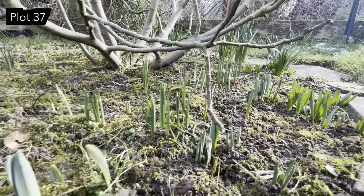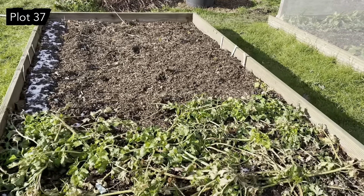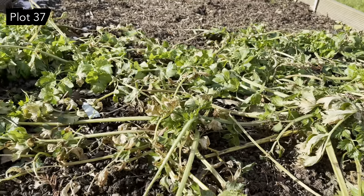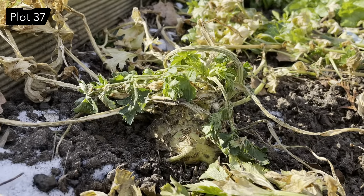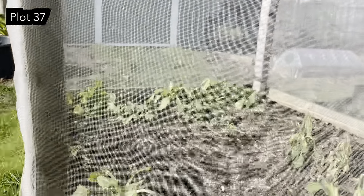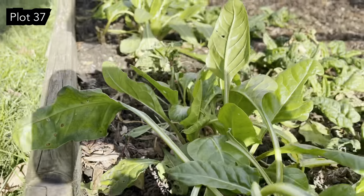Everything is starting to come into life. This is the celery and the celeriac, completely flattened by the weather. Not only has it been absolutely freezing but it's also been unbelievably windy at night, so a mixture of cold and wind has just ripped the moisture out of everything. The spinach - well, it's actually perpetual spinach so a chard - is still looking good under here. It's as hardy as anything.